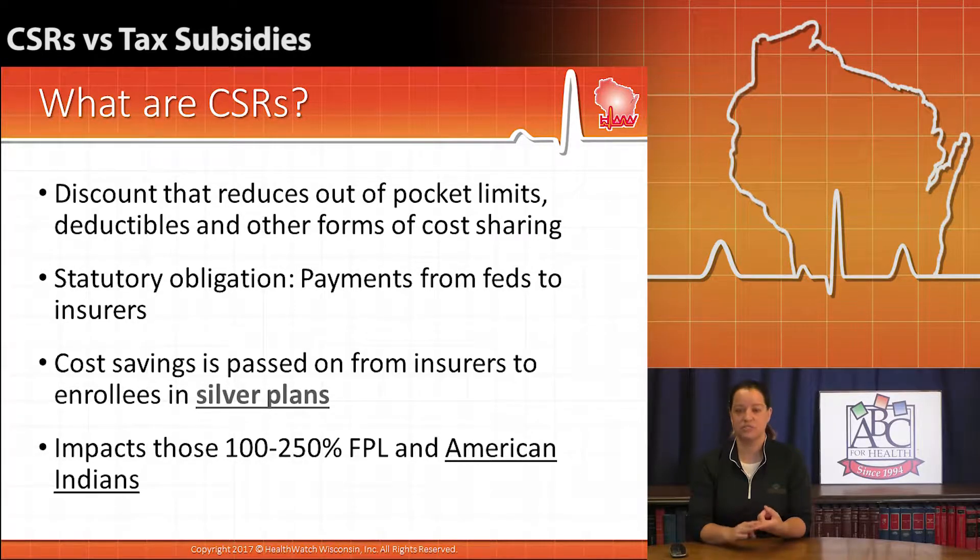So we're talking about deductibles, we're talking about cost-sharing like coinsurance. These are the things that you would pay out-of-pocket along with using your insurance. Now it's a statutory obligation, or it was under the Affordable Care Act,